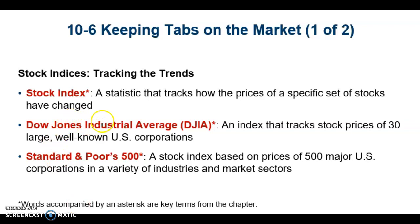A stock index is a statistic that tracks how the price of a specific set of stocks has changed. The Dow Industrial Average is an index that tracks prices of 30 large, well-known U.S. corporations — examples include McDonald's, Apple, and Coca-Cola. The Standard & Poor's 500 is a stock index based on prices of 500 major U.S. corporations in a variety of industries and market sectors.